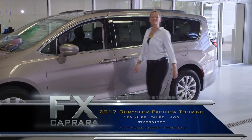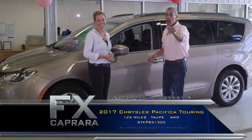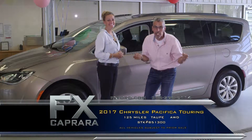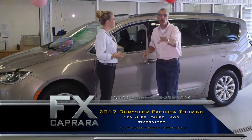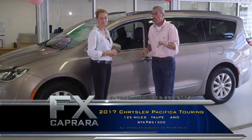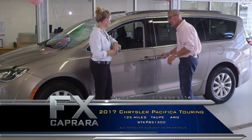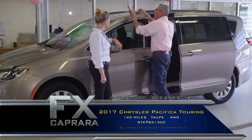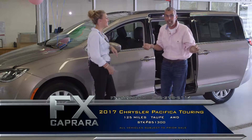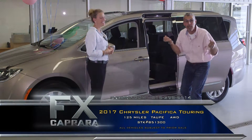Car number six is the all-new 2017 Chrysler Pacifica. Take a bow, FX Caprera — we find you the buys of a lifetime. Here's a 2017 Chrysler Pacifica Touring with leather, heated seats, and navigation — a gorgeous vehicle. All the books, all the pedigree, still in the plastic. Believe it or not, this car was supposed to go out on lease — it never did.